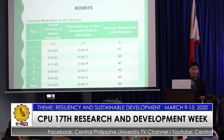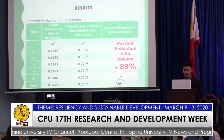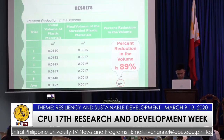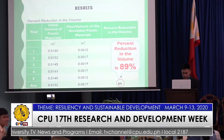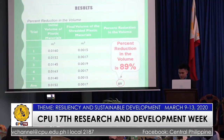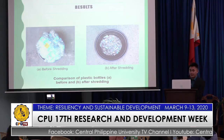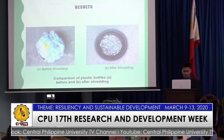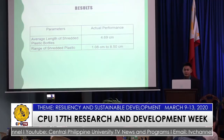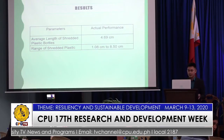For the percent reduction in volume, the correct figure is 89%. This is obtained by getting the difference of the initial and the final volume of the material, dividing it by the initial volume, and multiplying by 100. The average length of the shredded plastics is 4.69 cm, and the range of the shredded plastics is 1.08 cm to 8.50 cm.